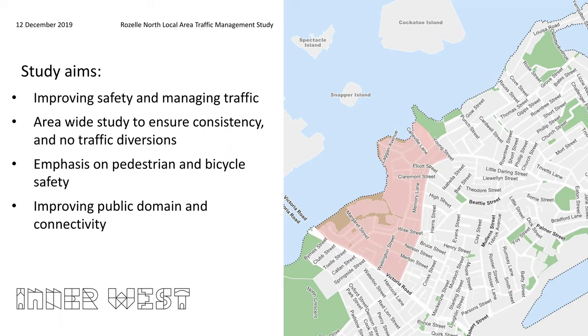There is an emphasis on vulnerable road users such as pedestrians and bicycle users, and we are improving the public domain by providing landscaping where possible and providing crossing opportunities for pedestrians.